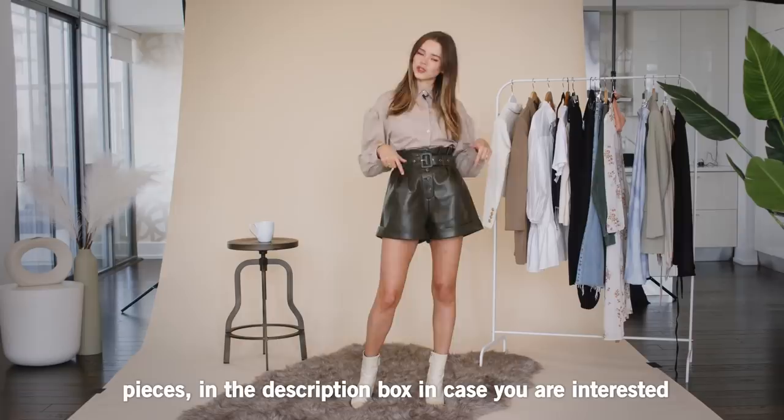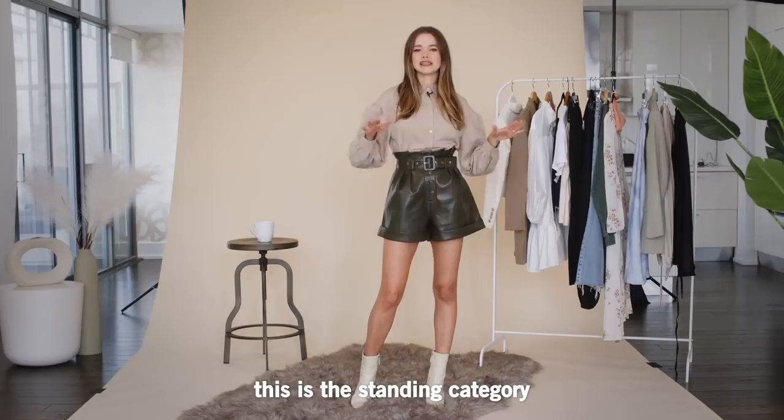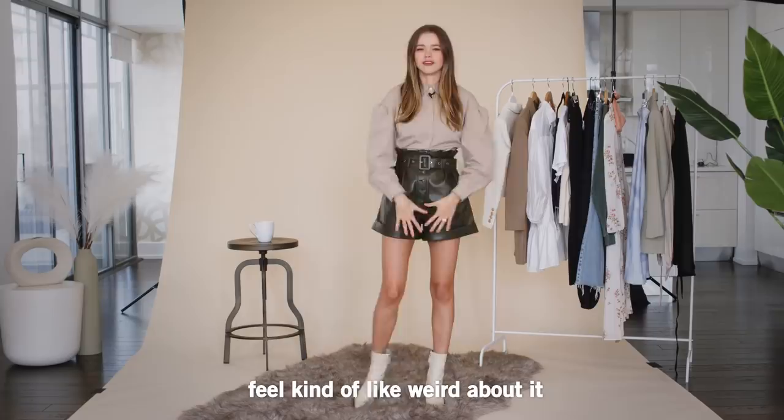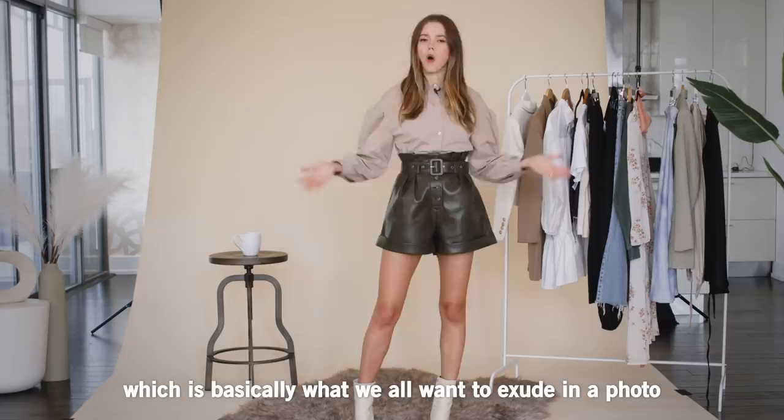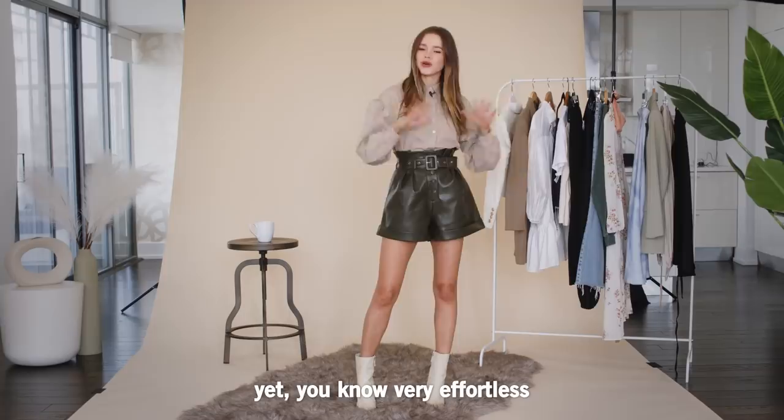Now, let's start with the first category — the standing category. This is the one where I feel like a lot of people usually feel kind of weird about it and they don't know how to give that cool, chilled vibe, like 'I know what I'm doing, I'm not a model, but I feel comfortable.' Which is basically what we all want to exude in a photo — just feeling ourselves, being confident, yet very effortless.